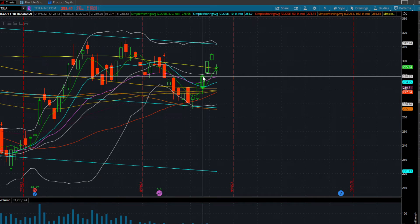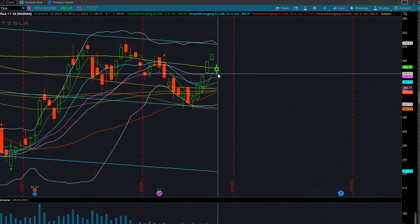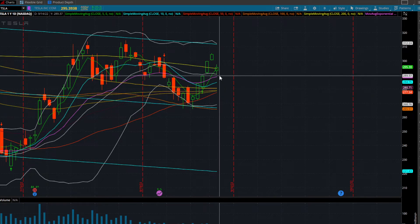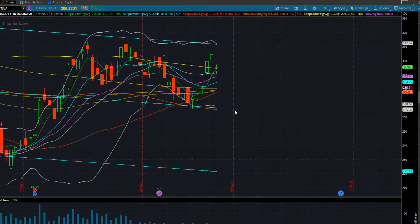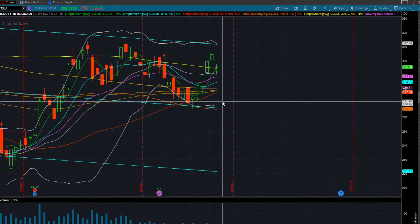You can see it's trying to fill this little gap from September 8th into the 9th. We did get a quick fill on that. Now, anything below today's lows of around $290 — we will have room down. I'm almost certain that anything below today's lows does test that $288 level.